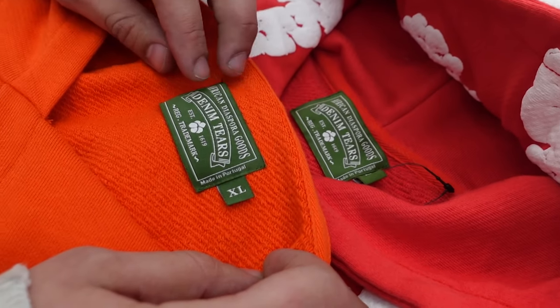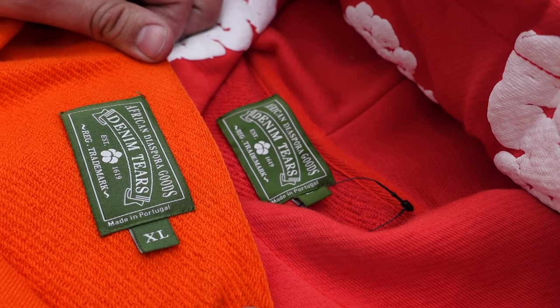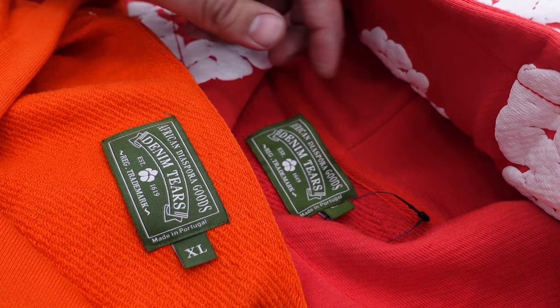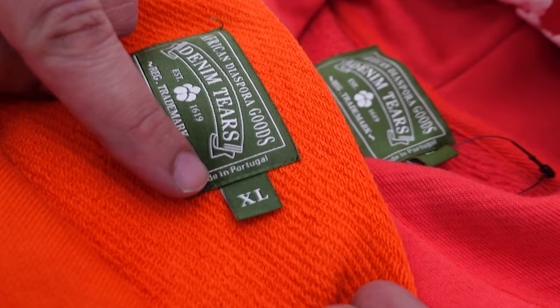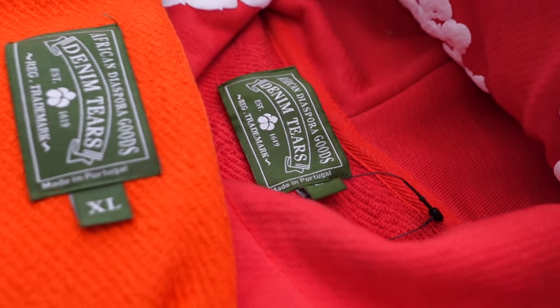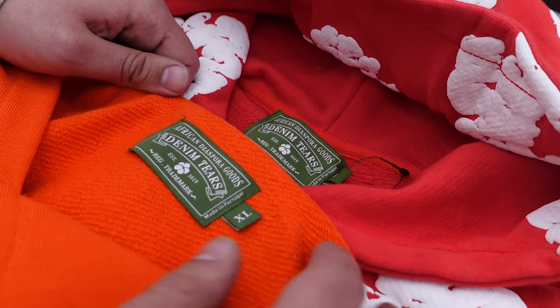Look at these two top tags — they look very, very similar, hardly any differences. It's crazy how good fakes are getting nowadays, they look almost identical. There is a small difference in the 'Made in Portugal' label where the stitching on one is a little further than the other. It's just crazy how good fakes are getting, that's why you've got to follow this guide so you're careful about where you're purchasing.